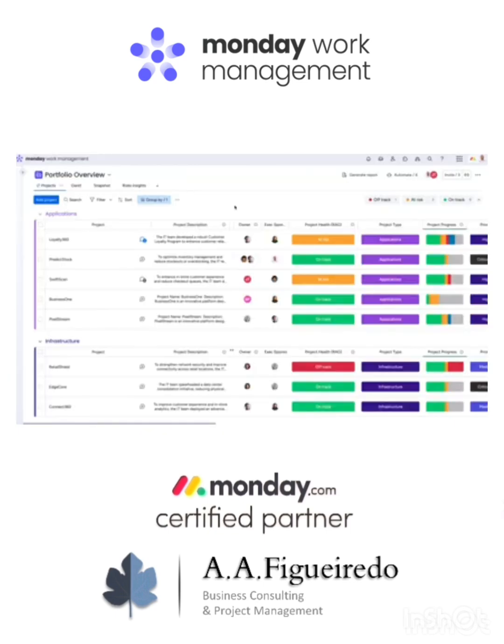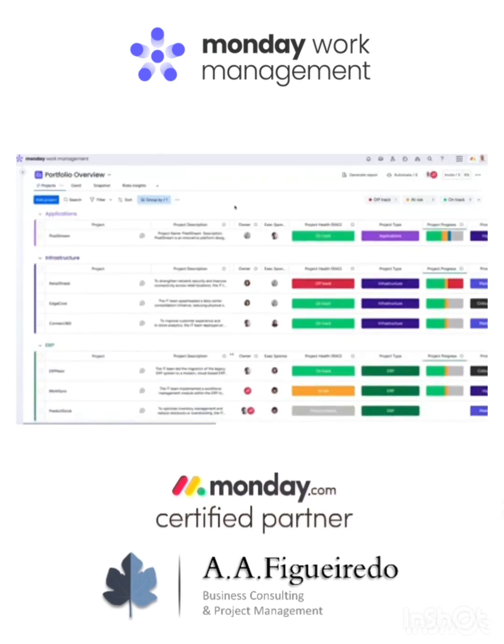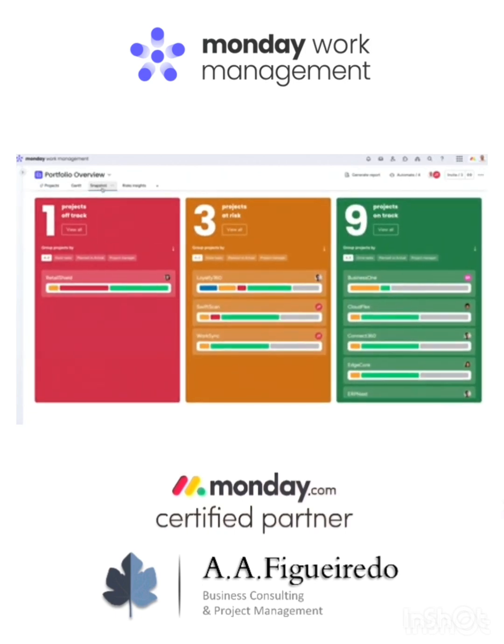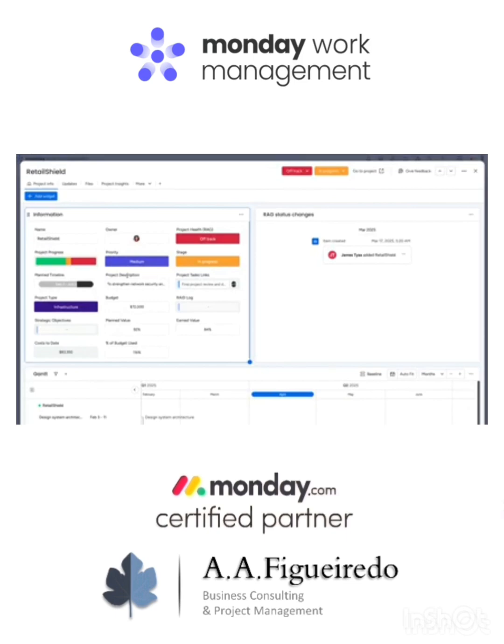Speaking of our portfolio, here I can track everything across teams and departments. With the portfolio health view, we can monitor key project metrics at a glance. If something looks off, dig into the details right from this view.